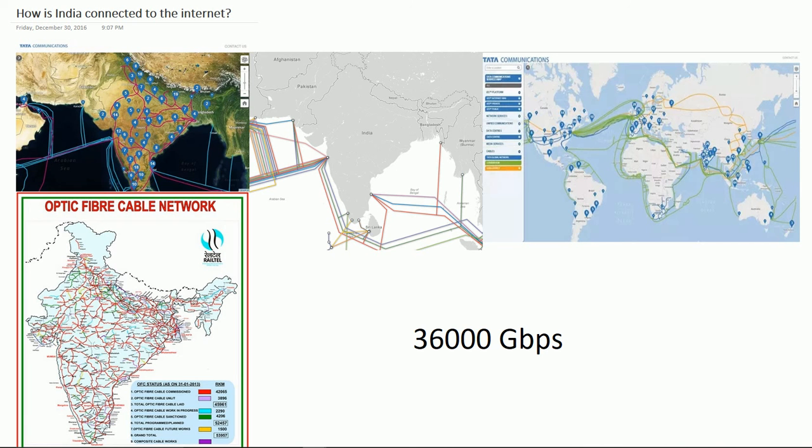India used 967 petabytes of data per month in 2014, increasing at a rate of 33% per year. It is expected to grow to 4 exabytes by 2019. According to research from a 2013 newspaper, India has a total internet bandwidth of 33,900 Gbps, although only 6,000 Gbps are ready to use and only 1,110 Gbps are currently consumed. So there is a lot of bandwidth still available to be consumed.